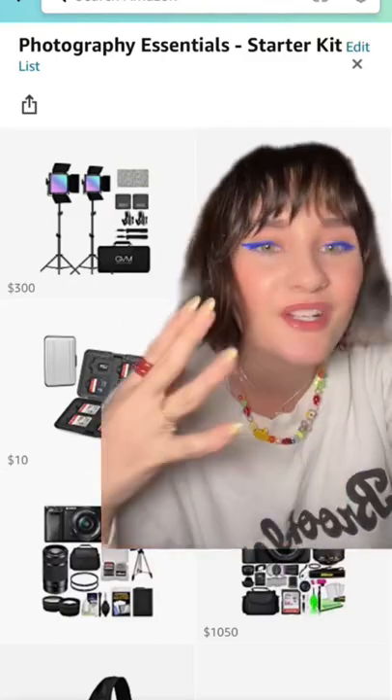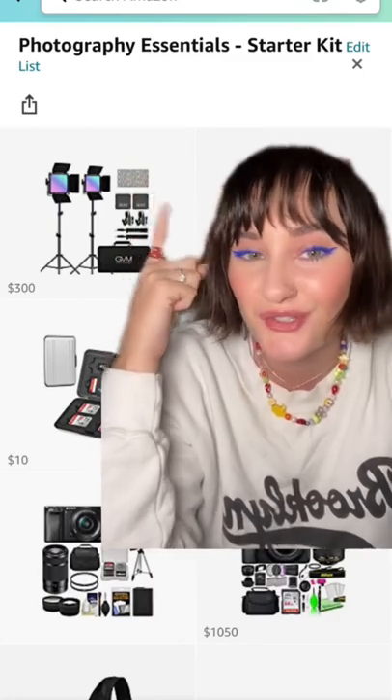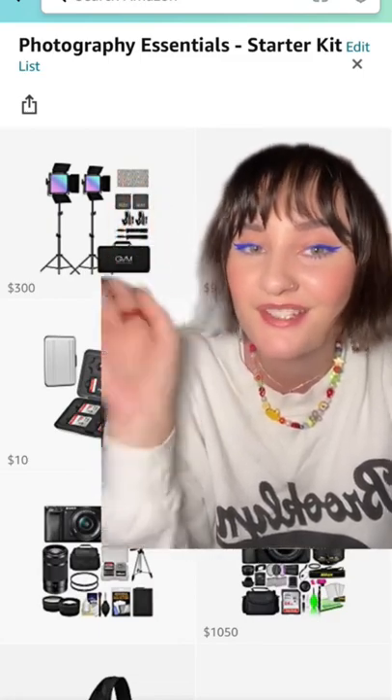If you want to get into photography or even just improve your self-portrait game, I put together a Photography Essentials Starter Kit on my Amazon storefront, so let's go over it.